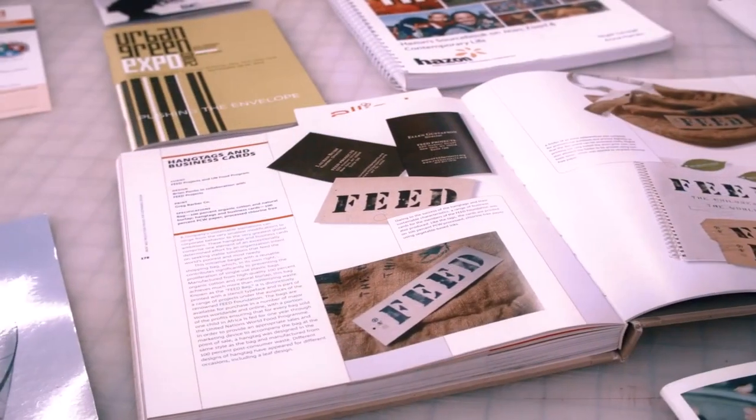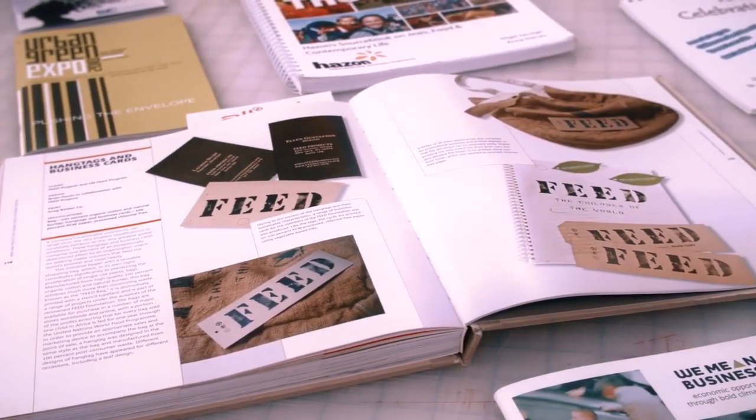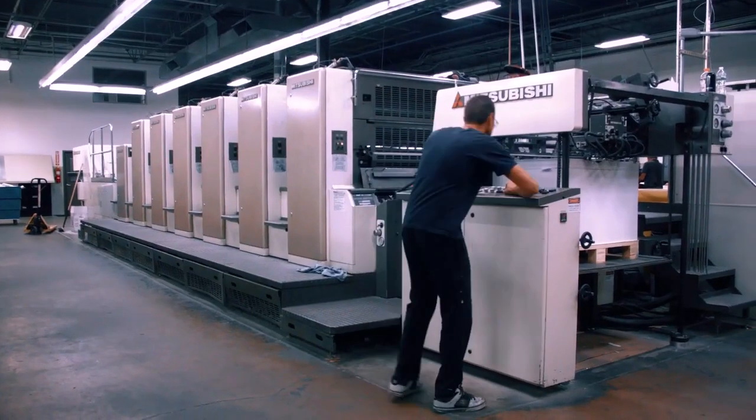The quality of our printing is exactly the same as printing on non-recycled paper. You cannot tell the difference. We have state-of-the-art presses.